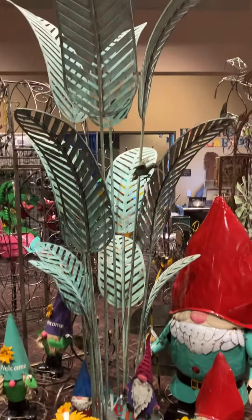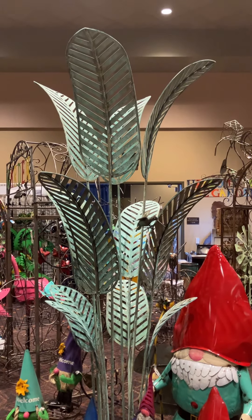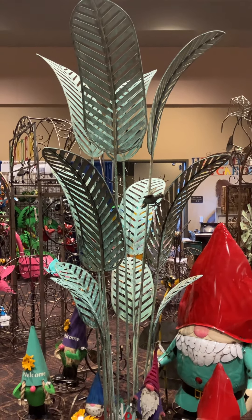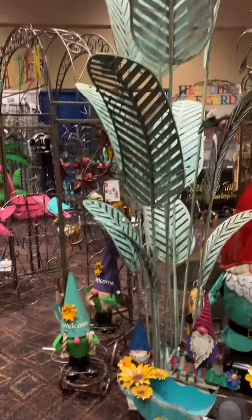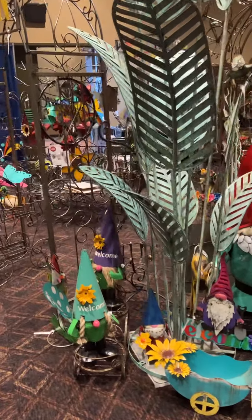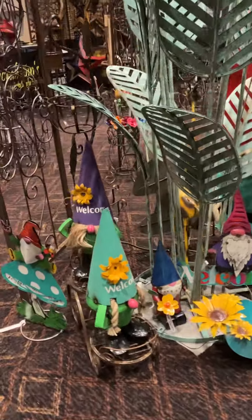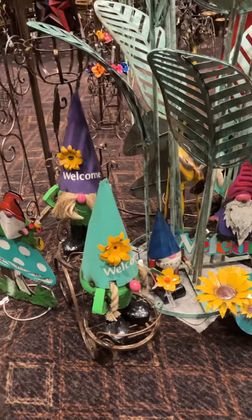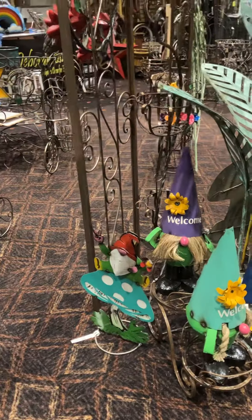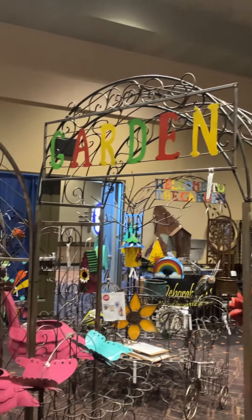A fun new piece we offer this year is a new palm leaf structure — we call it — comes in a vintage green, very nice big display, adds a pop to your shop. These are new little welcome gnomes — the boy and girl — they have hemp rope on them with a beard and pigtails. And another nice arbor.